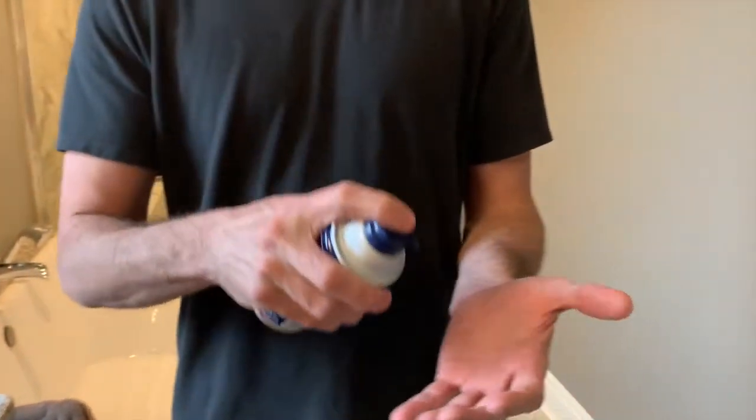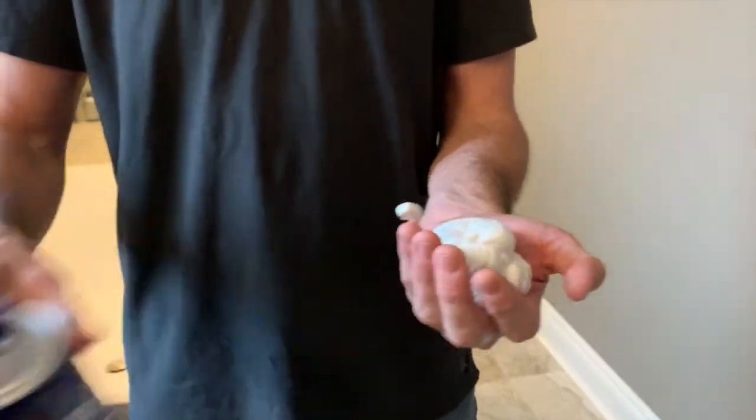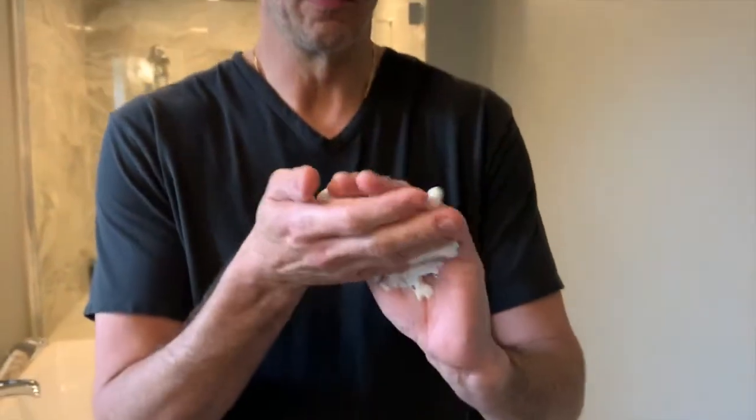Shaving is a messy, wasteful process. Half the product you use — you put on your hands — gets washed down the drain. But more importantly, how you apply shaving cream is what makes shaving suck.